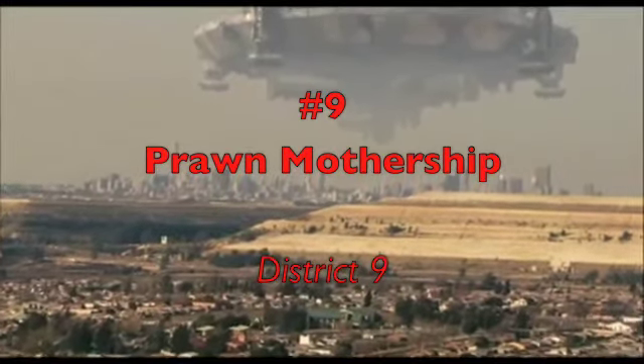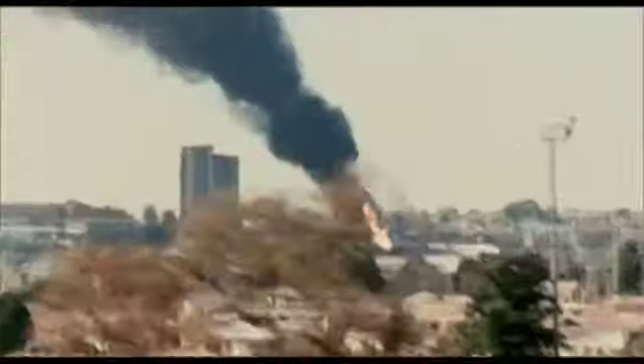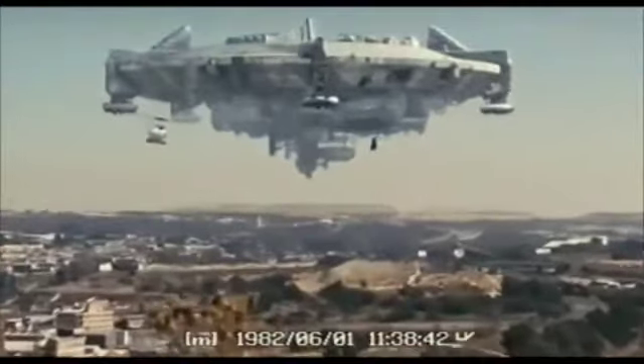Despite never really getting a clear look at the inside of the Prawn mothership, its presence in District 9 is imposing and awe-inspiring. For the duration of the film, it hovers over Johannesburg, and it looks real — really real. The intricacy of its design is impressive, and when its engines fire, they shatter every window in the city. We're also given a glimpse of the technology that serves as a nervous system for the ship, in the form of a small transport that becomes dislodged from the mothership hull. I still get goosebumps watching the trailer, which starts with a five-second shot of the ship hovering ominously. Perhaps we'll get a better look inside when District 10 is released, but until then I'm more than satisfied with the mystery surrounding the Prawn and their technology, which of course trumps our own.